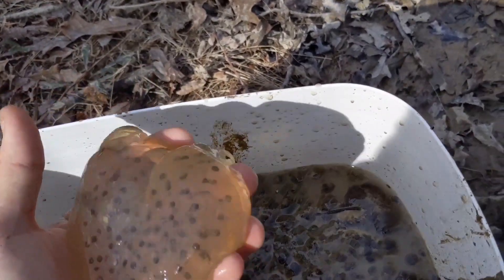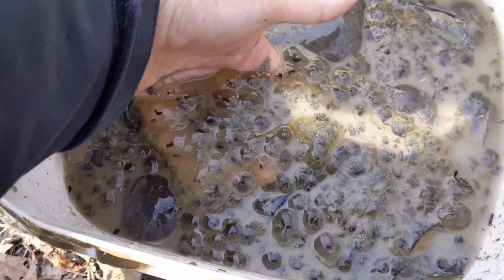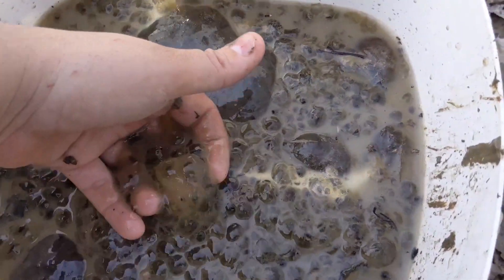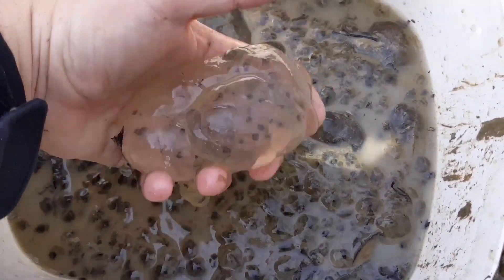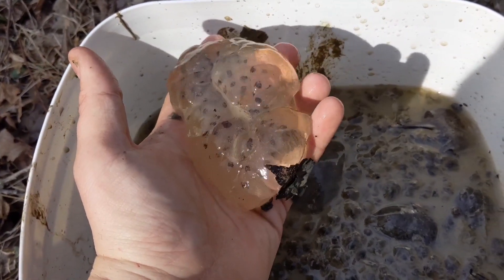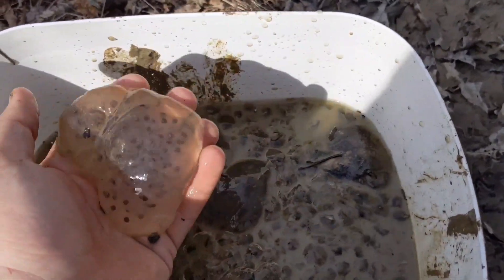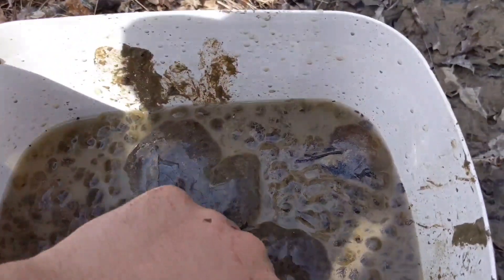Finished up — we've got quite a netful of eggs here. You can see we got several masses of these gelatinous eggs that are almost individual but kind of slimy and fall apart. I think those are actually Jefferson salamanders, and these gelatinous balls that have just a bunch of eggs on the inside I think are wood frogs — though they could be spotted salamanders too.